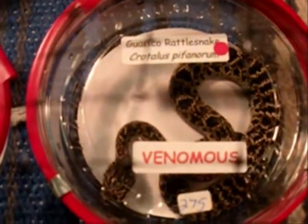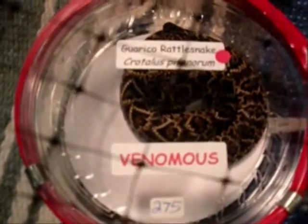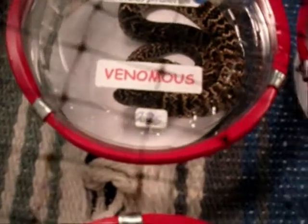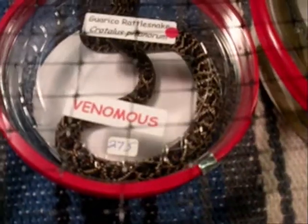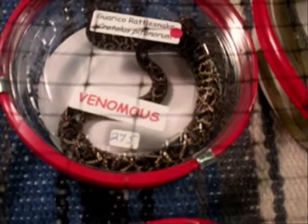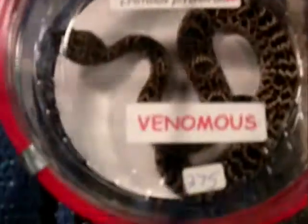Here's some interesting little critters that I didn't realize what they were until I read the label. These little guys are protobothrops. I first learned of these guys in viper keeper videos. They're quite the interesting little critters.